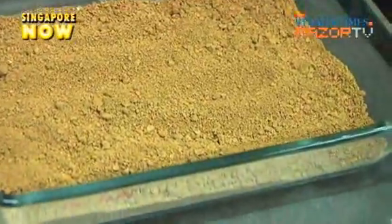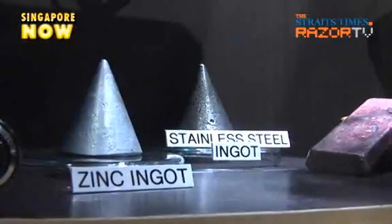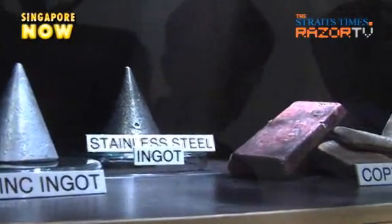Gold isn't the only item recycled from mobile phones. Other materials include steel, platinum, and copper. Each material goes to specialized downstream vendors — for example, paper goes to a specialized paper recycler, and likewise for plastics. Gold can be sold quite readily in the market as well, to jewelers and goldsmiths.